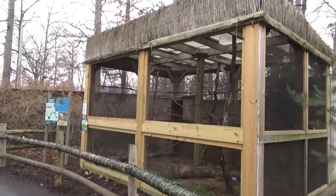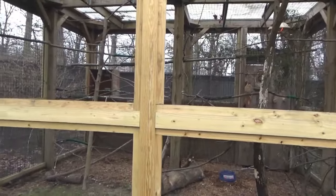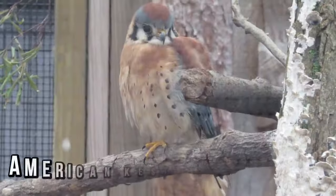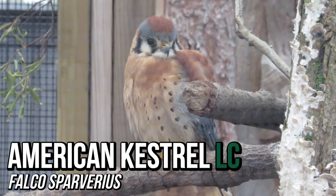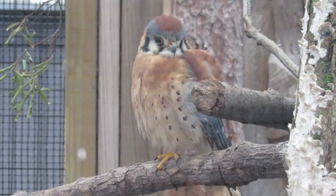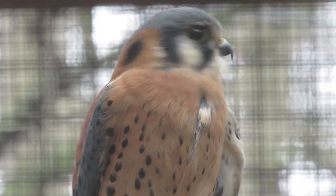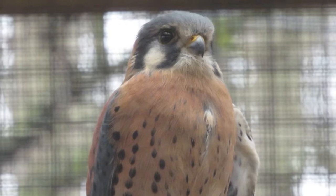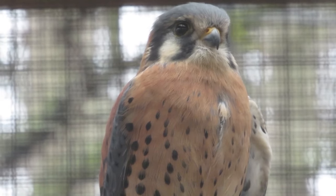A short stroll down the path is a much smaller bird of prey, weighing in at around 5 ounces — it's the American Kestrel. These tiny raptors show some interesting differences between sexes. Males have bluish-colored wings, while the females' wings are the same rusty color as much of the rest of their body. In wintertime, when kestrels migrate south, females inhabit more open habitat, while males are more likely to be spotted in wooded areas.